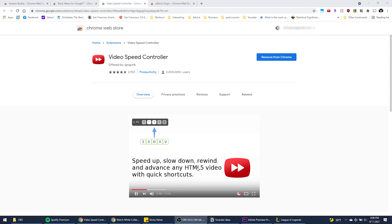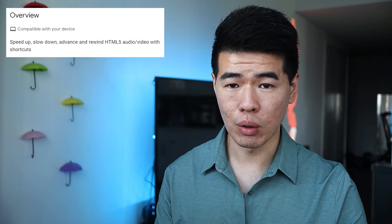Starting with the most important Chrome extension: Video Speed Controller. I can't stress how great this one is. This extension single-handedly saved me at least 100 plus hours last year. This extension allows you to speed up, slow down, advance, and rewind almost any video.